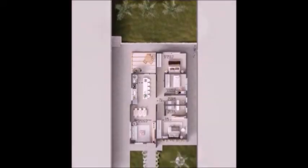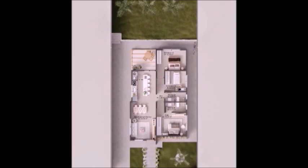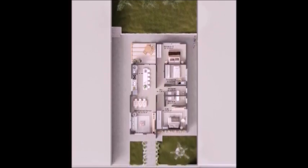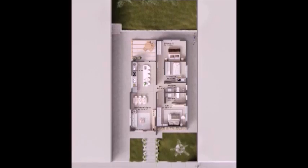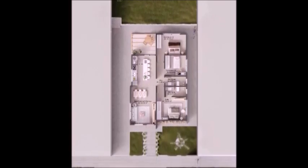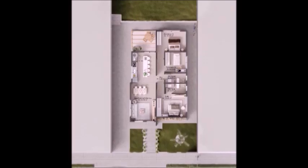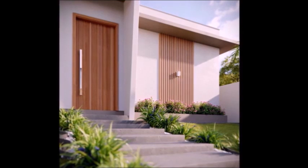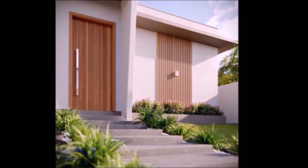Looking to purchase a retirement home, perhaps in a foreign country with great weather, beaches, and a pretty good exchange rate? Well, here's your chance. Excellent location in the Green Village subdivision in Palhoça, Santa Catarina.